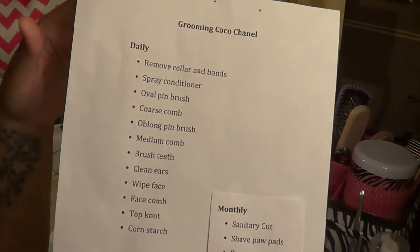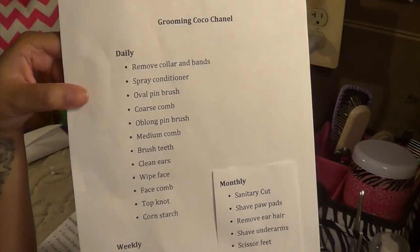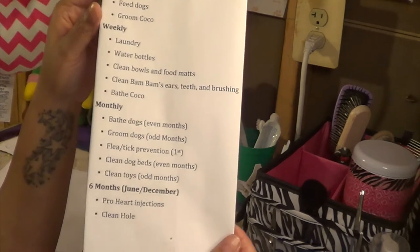The first thing I want to show is the grooming schedules. This one right here is for Coco. I break down her grooming schedule into daily, weekly, and monthly. When I do her grooming series I'll do that in more detail. Here's the overview of the pet schedule with more detail about laundry, and prevention — heartworm and flea intake prevention.